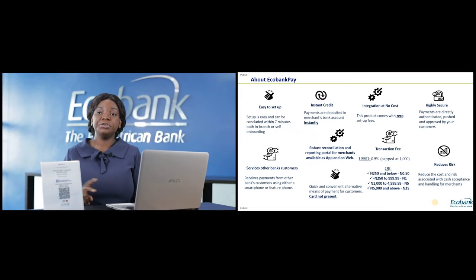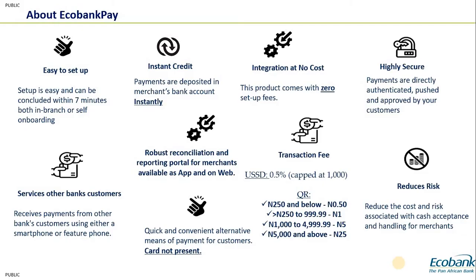The merchant portal can be accessed in two ways: you can download it as an app from the Google Play Store, or access it via a URL on your web platform. Regarding transaction fees, Echobank Pay QR has the lowest fees among all digital products in the market. In Nigeria, fees are regulated ranging from 50 kobo to about 25 naira depending on the volume and value of the transaction.